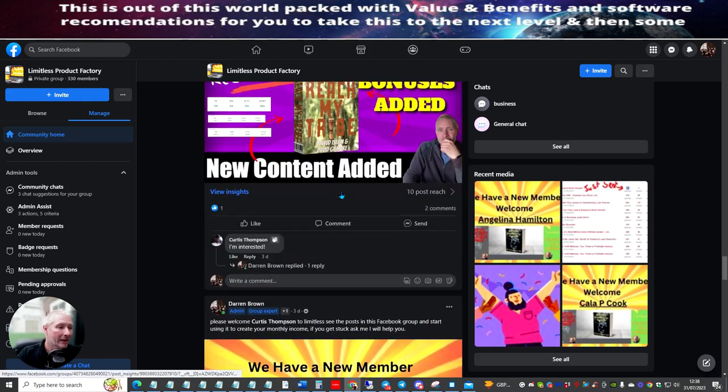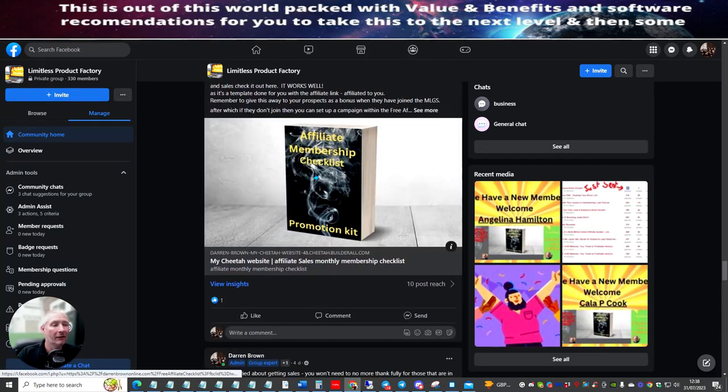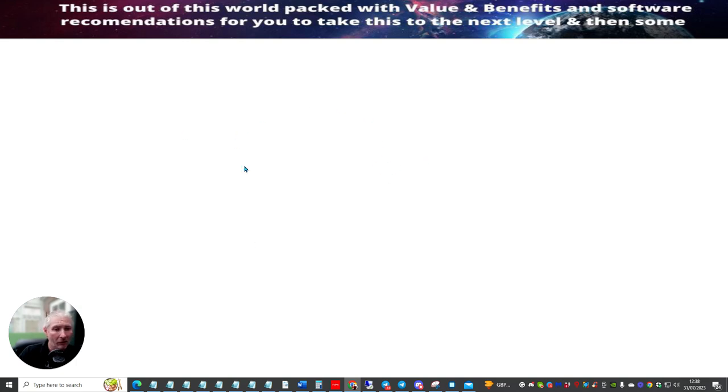So what we're going to do is I'm going to scroll all the way down and find the link which I've put inside here. This is the very link. If you can't find it, it will always be inside here. If you can't find it, you just need to ask me and I will send it to you. The affiliate membership checklist, which is the promotion kit — we're going to click on this link. This is going to open up Warrior Plus.